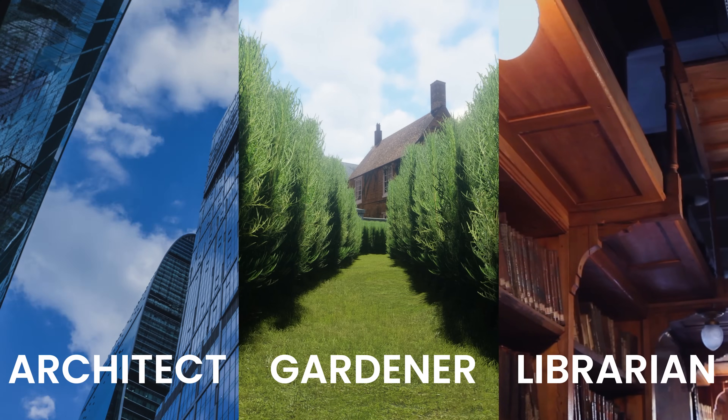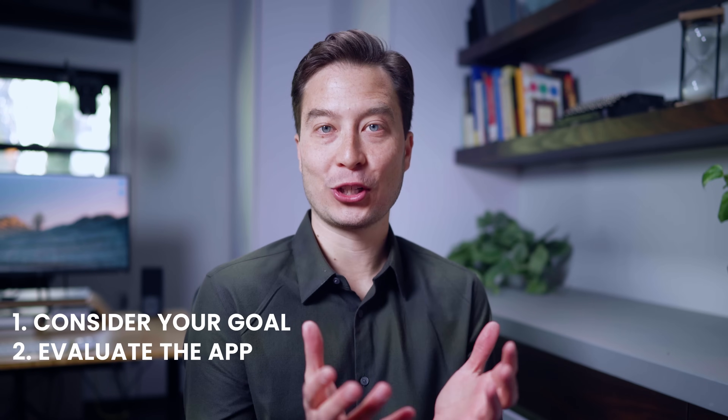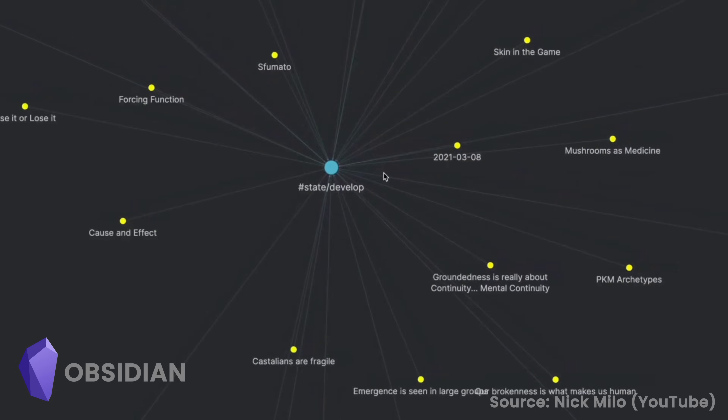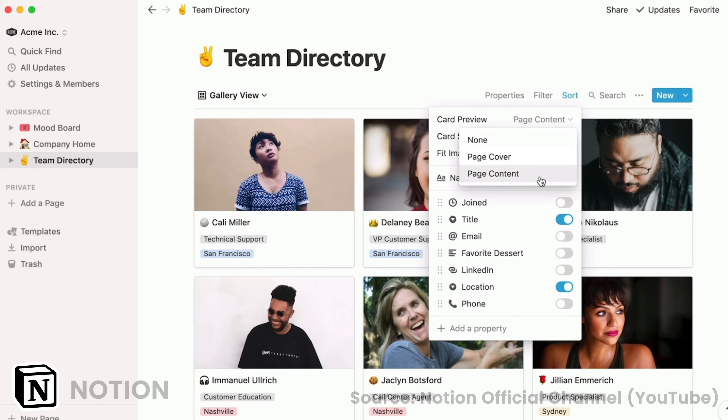First, you need to consider your goals and your note-taking needs. Second, you need to look at a note-taking app's culture, the company that makes it, and the community around that product to see if it aligns with your style. And finally, you want to pick a note-taking tool that has the set of features that best enables you to do the work that actually matters most to you.